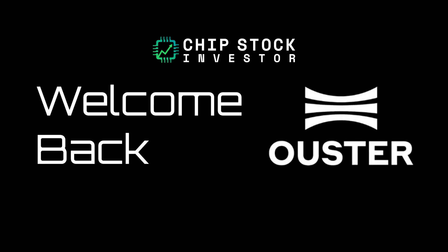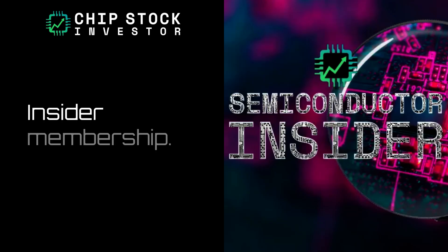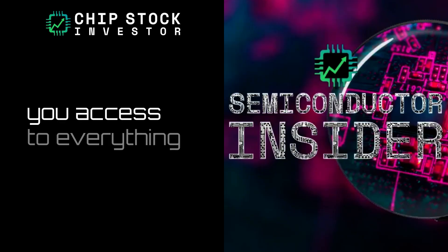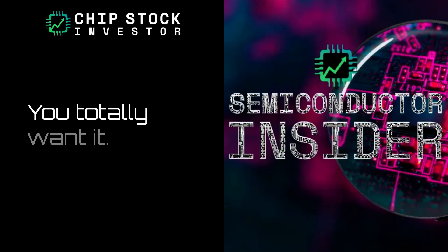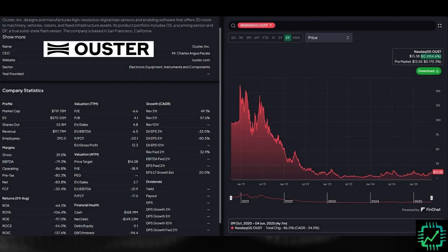Welcome back to Chip Stock Investor, podcast edition. No video of Casey's beautiful face and my scraggly beard. We had a really busy week over on our Discord server. We've been talking a lot about various small bets that we're going to be adding to our small cap basket. If you want access to our Discord server, you can check out our Semiconductor Insider membership. Link in the video description below gives you access to everything we're talking about.